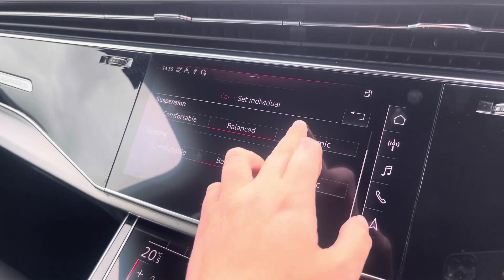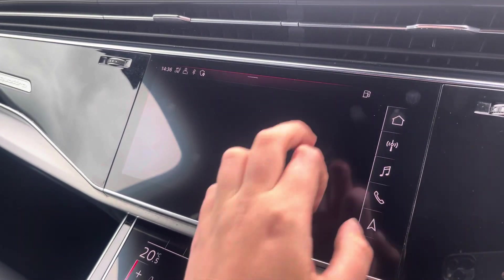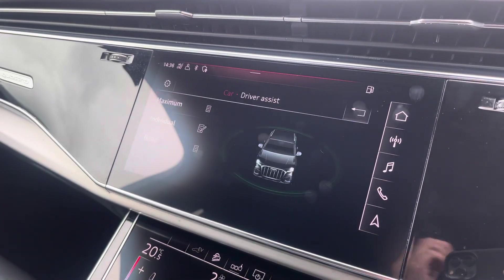The car settings features the Audi drive select, allowing you to adjust from off-road all the way up to dynamic, as well as individually adjusting the drive system, suspension and lots more. You can also monitor your charging levels as well as your battery levels.